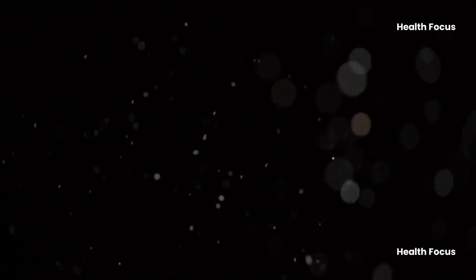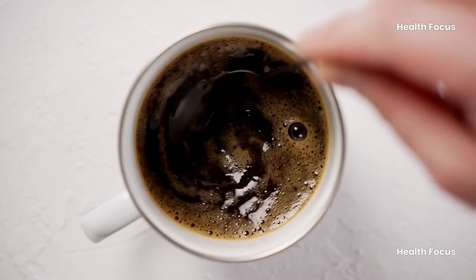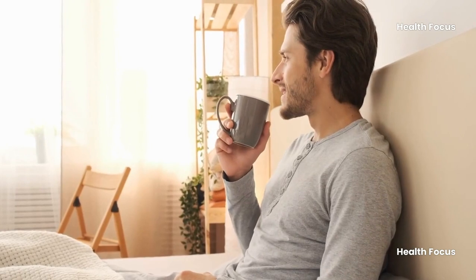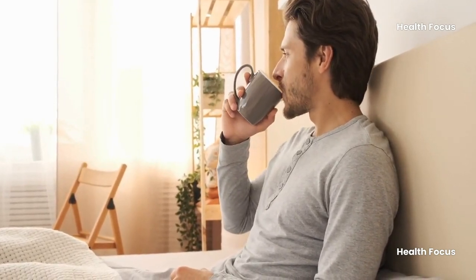Three: coffee. Caffeine stimulates digestive system muscles, maintains gut bacteria balance, and relaxes intestinal muscles, accelerating bowel movements. Consuming a cup or two is sufficient, but avoid overindulging to avoid worsening constipation.